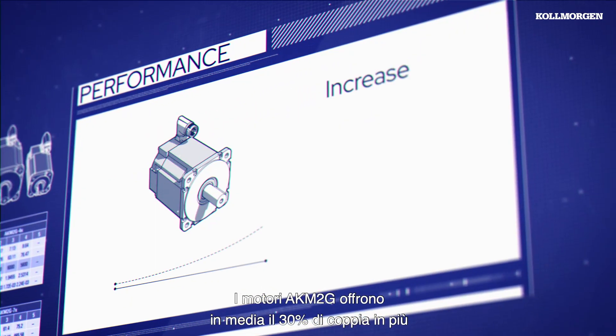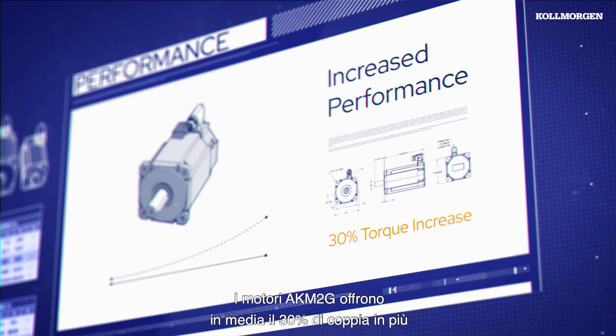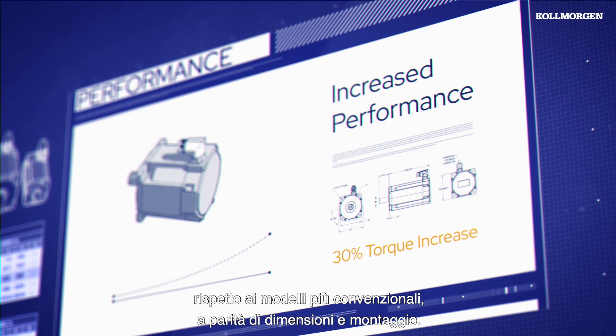The AKM2G motors deliver an average of 30% greater torque than typical designs, with no change in package size or mounting.